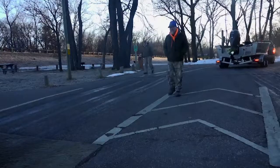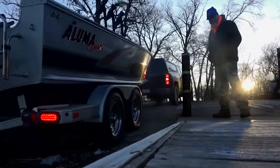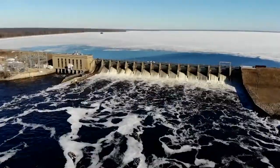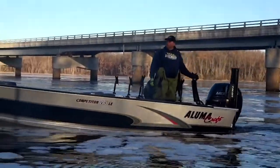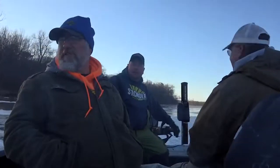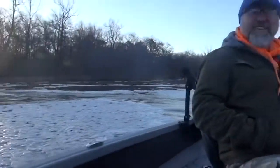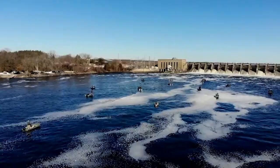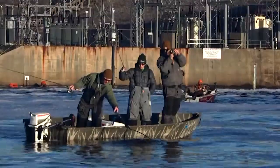It's the end of March, and the walleyes are just starting to head up the Wisconsin River to spawn below the dam. What's this — frozen foam? Yeah. As they head up the Wisconsin River to jockey for position, they can't help but notice all of the other boats.